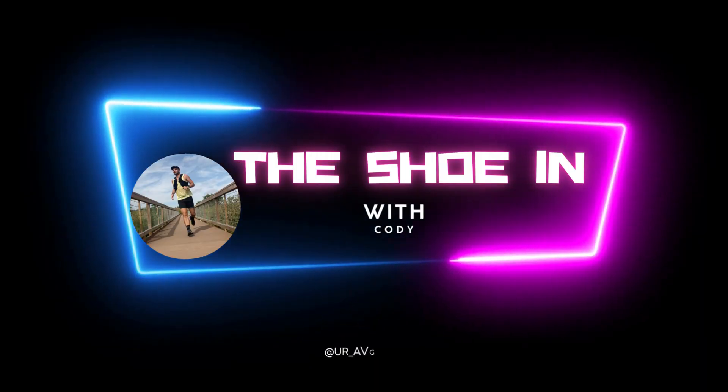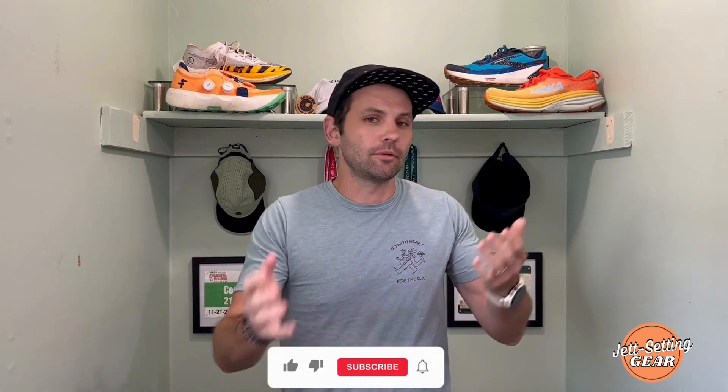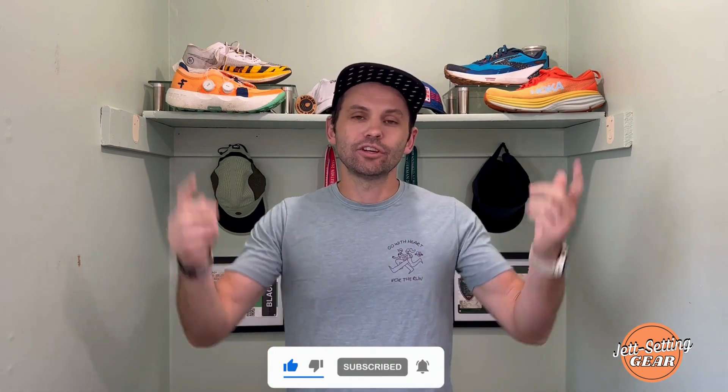This is going to be a fun one. Today we're talking about a brand that I've absolutely been loving not only this year but in the previous years — they just build quality gear, and that is Tracksmith.